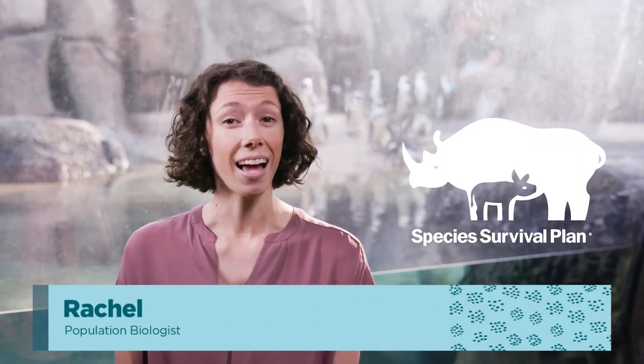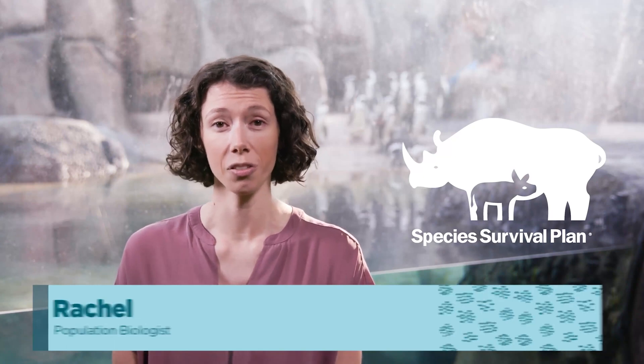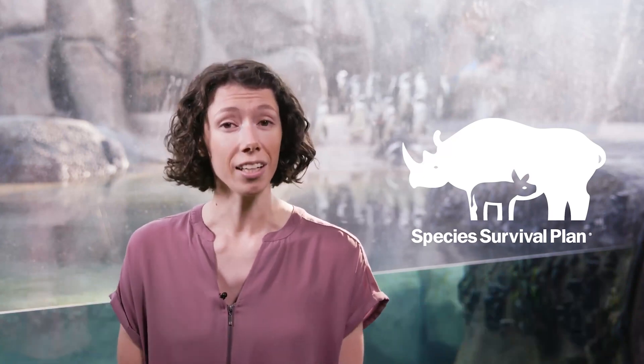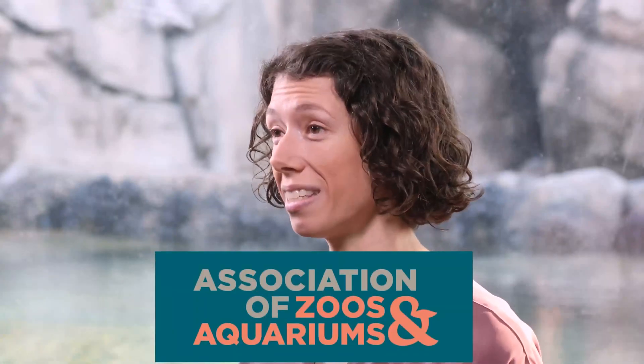If you see the SSP symbol near an animal habitat at any accredited zoo or aquarium, you can rest assured there's a plan in place for the continued survival of that species, done in cooperation with other data-driven organizations. SSPs are designed to collaboratively manage the animals in zoos and aquariums accredited by the Association of Zoos and Aquariums, or AZA.